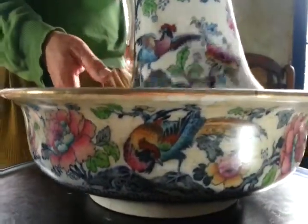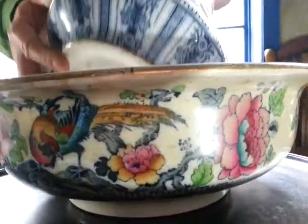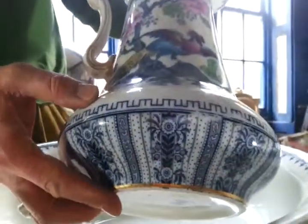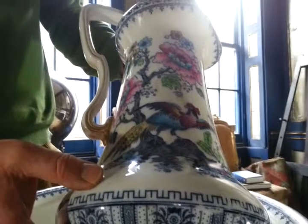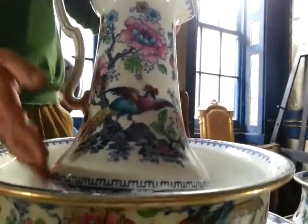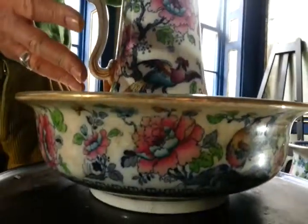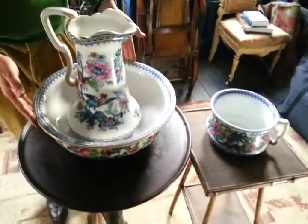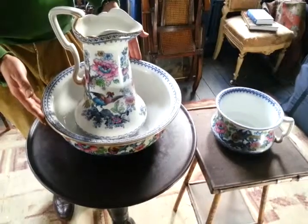They're Buyer Collect in E1, Spitalfields, London. So, late Victorian with a little Art Nouveau touch to that handle there, as you can see on the ewer — a big statement. A Victorian trio for bedroom, bathroom, very stylish, and very reasonable starting price. Thank you very much indeed, bye-bye.